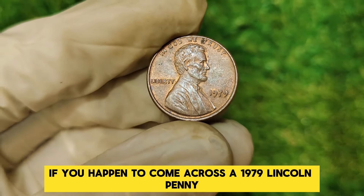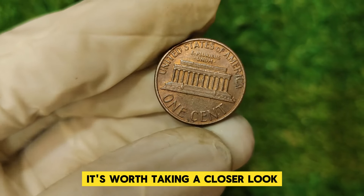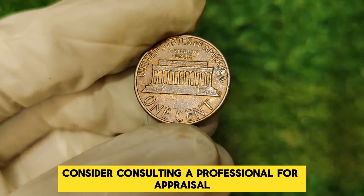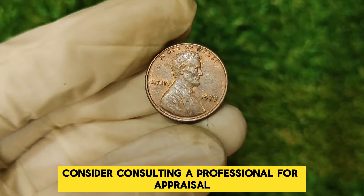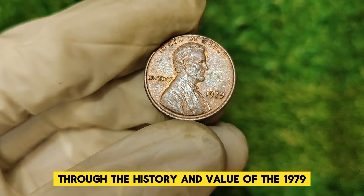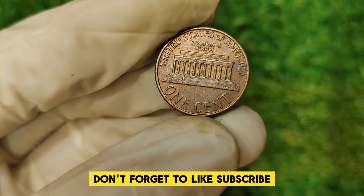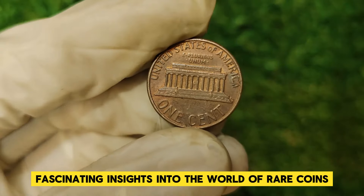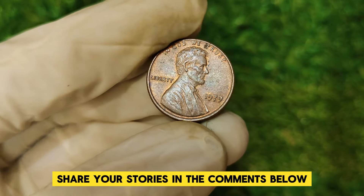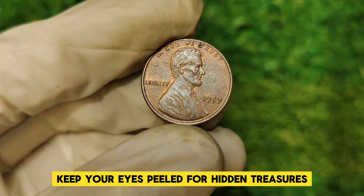If you happen to come across a 1979 Lincoln penny in your change or coin jar, it's worth taking a closer look. Ensure it's kept in a safe, dry place, and if you suspect it might be a rare variety, consider consulting a professional for appraisal. Thank you for joining us on this journey through the history and value of the 1979 Abraham Lincoln penny. Don't forget to like, subscribe, and hit the notification bell. Have you ever found a valuable coin? Share your stories in the comments below. Until next time, keep your eyes peeled for hidden treasures and happy collecting.